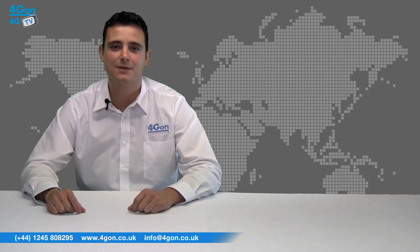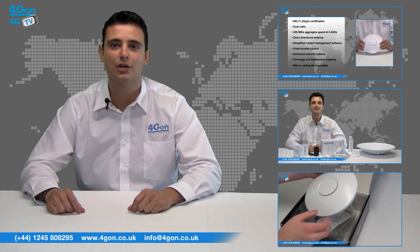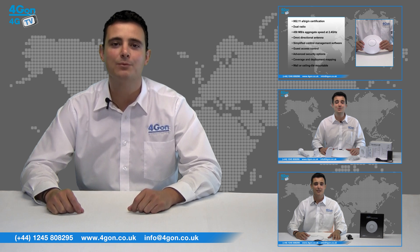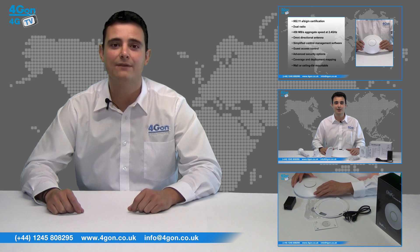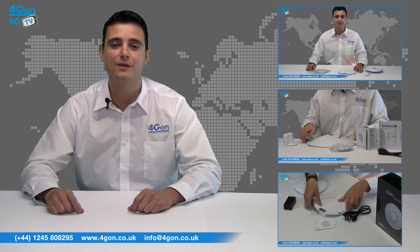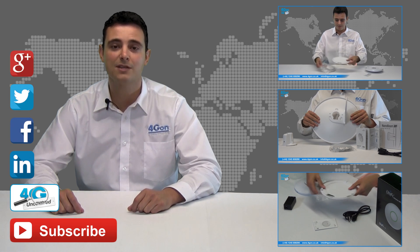So that was our review of the Ubiquiti Air Fiber 24. Visit www.4gon.co.uk for the best selection of wireless products, excellent reseller pricing, next day delivery and worldwide shipping. Give us a call for pre-sales advice or for any questions you have and our team will be happy to help. Click the links on screen to see more of our reviews and don't forget to like this video and subscribe to our channel.